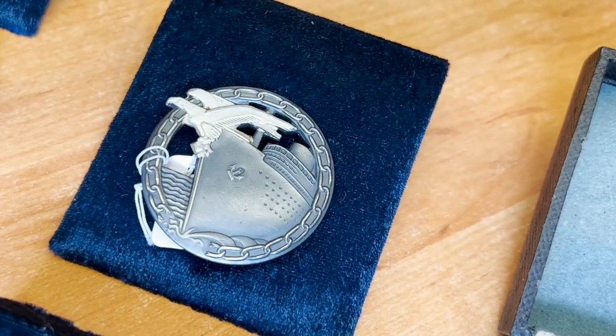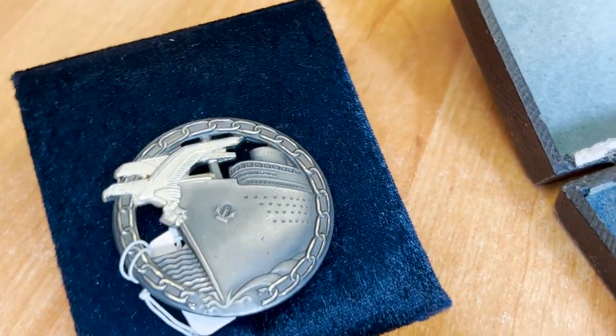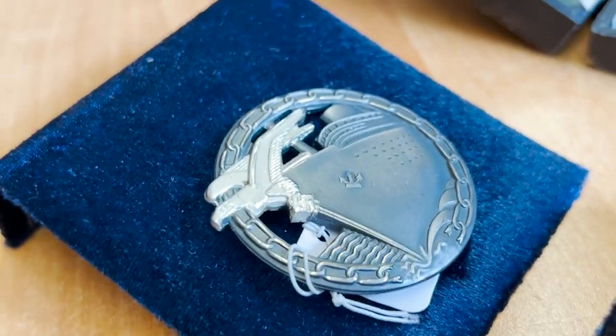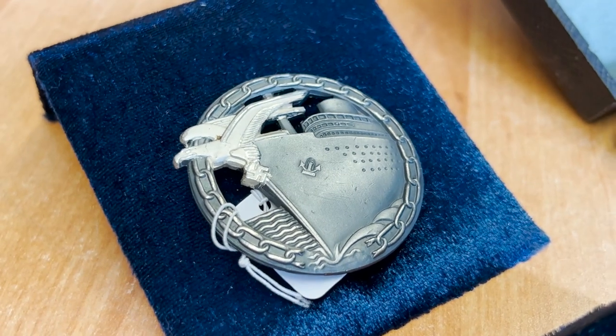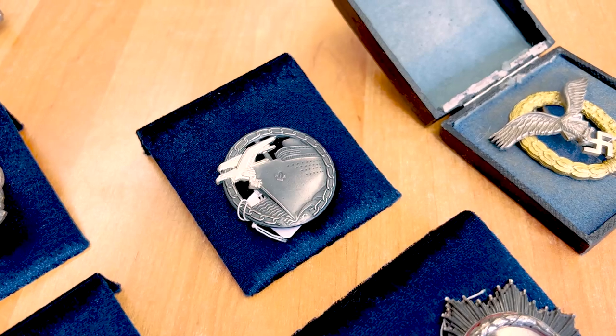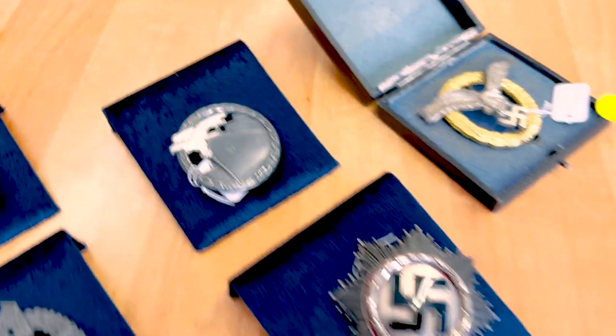Here we can see a Blockade Runner badge, also called a Blockade Breaker badge. This one is almost mint condition. We can see burnishing like silvering on the swastika and chain links, and look at the eagle — it's also like a frozen white. This one is in really, really good condition, probably like from the box.